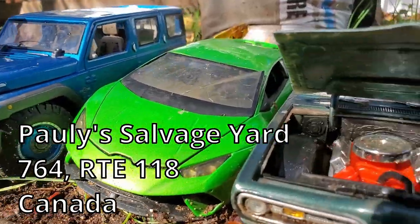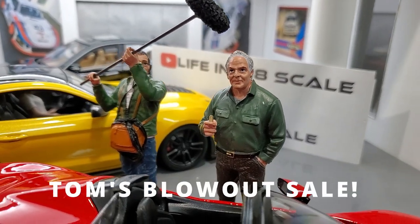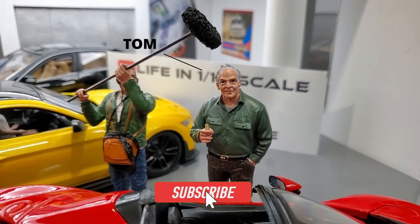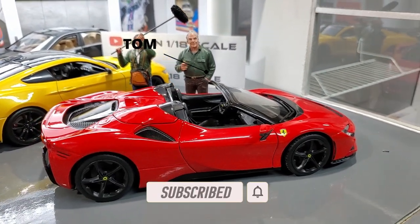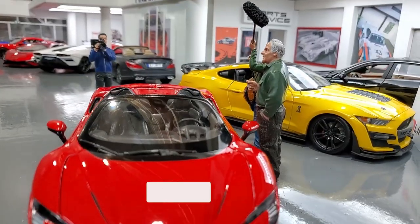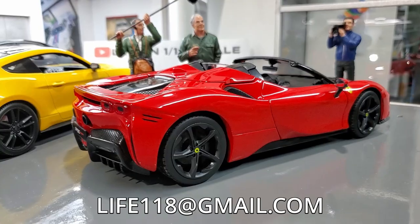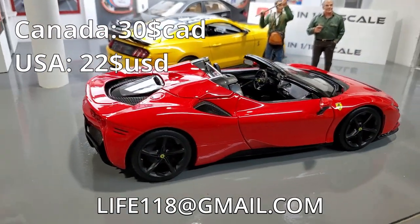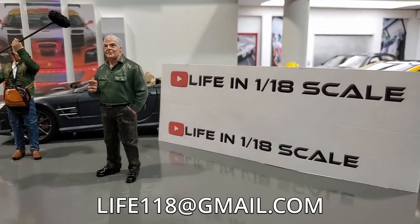And we're back at Tom's Blowout Sale! I'm Tom, and our next car is this magnificent Ferrari SF90! This perfectly good condition car will be sold to you for the low price of $30! All you need to do is send me an email at the address at the bottom of your screen, and the car is basically yours!